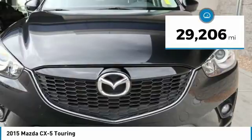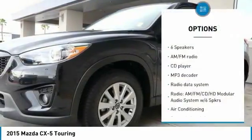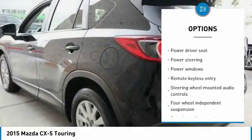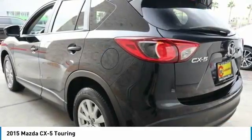This vehicle has less than 30,000 miles. Here are some of this vehicle's great options: traction control, dual airbags, air conditioning, power steering, alloy wheels, one owner, four wheel disc brakes, CD player, power windows, rear window defroster.